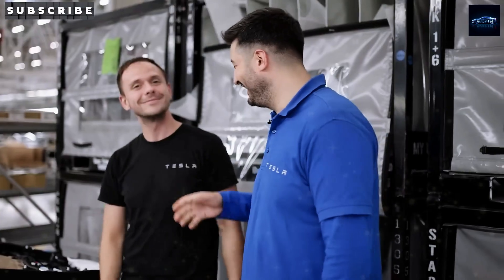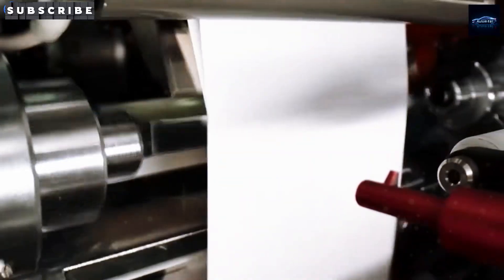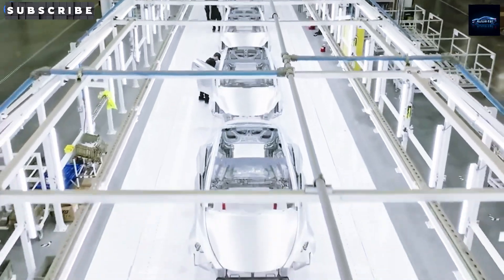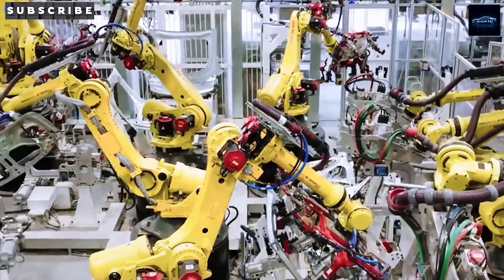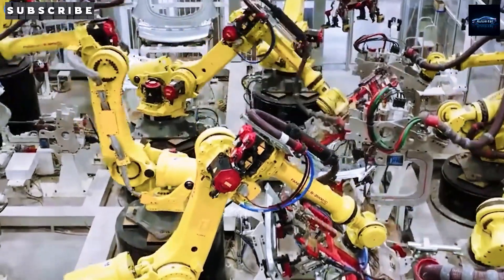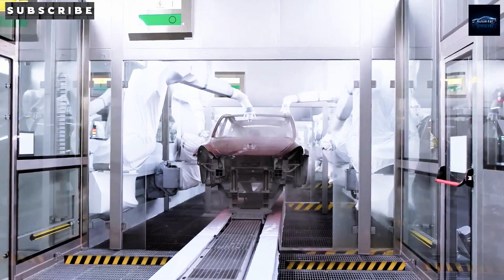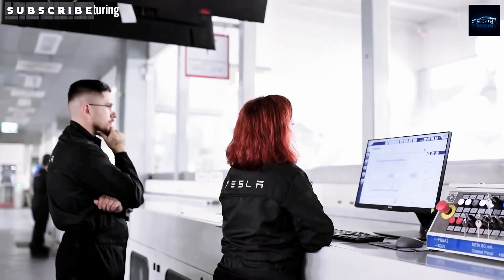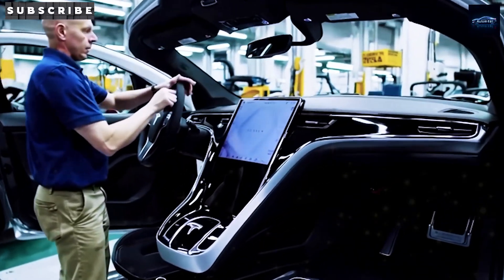Tesla has also thought of every detail to make this affordable car a game-changer, from clean cabin air systems to intuitive touchscreens, all in a compact design that's easy to park in tight spots. With its minimalist interior and panoramic glass roof, you get Tesla style at a price that doesn't break the bank. And let's not forget safety — Tesla built this car tough. Thanks to its steel frame and scratch-resistant coating, this small EV is as durable as it is affordable.